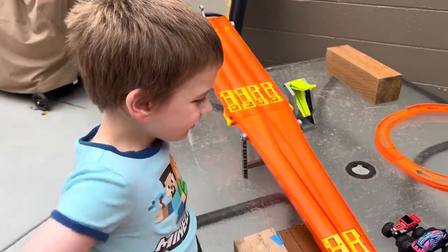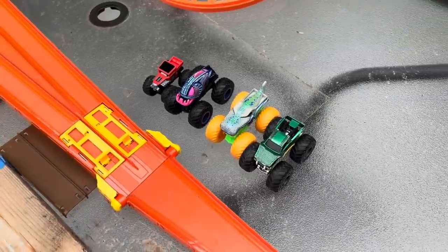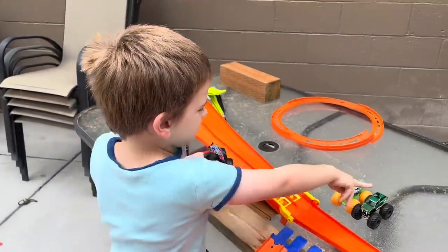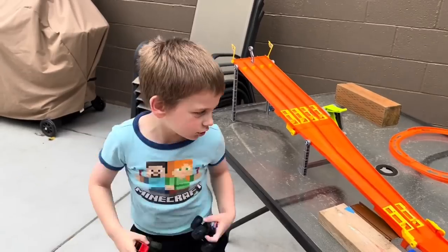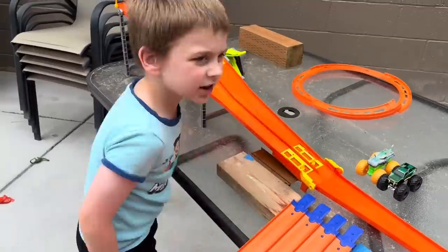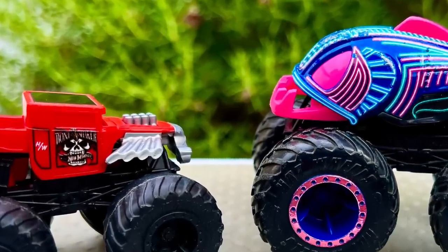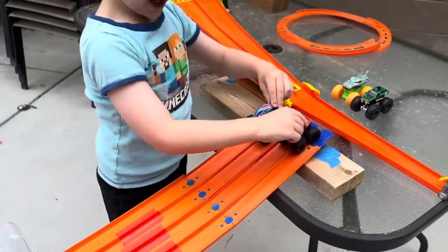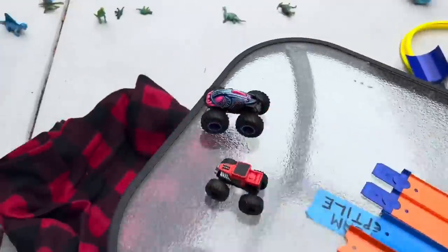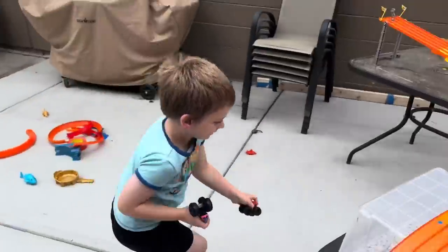The Final Four lineup: Bone Shaker versus Piranha, and Mega Rex versus Snakebite. The winner of each race goes on to the finals. Snakebite is your choice right now, yeah. That was a close race — that'll be fun to watch on instant replay.